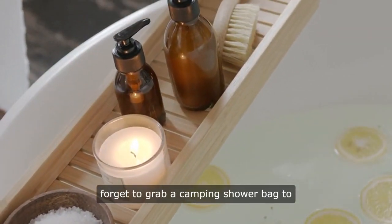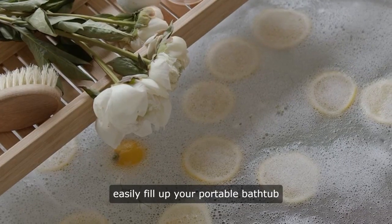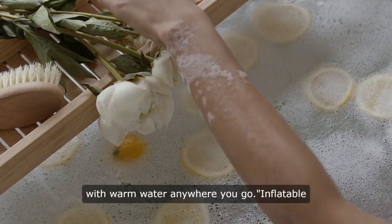Tip number three: don't forget to grab a camping shower bag to easily fill up your portable bathtub with warm water anywhere you go.